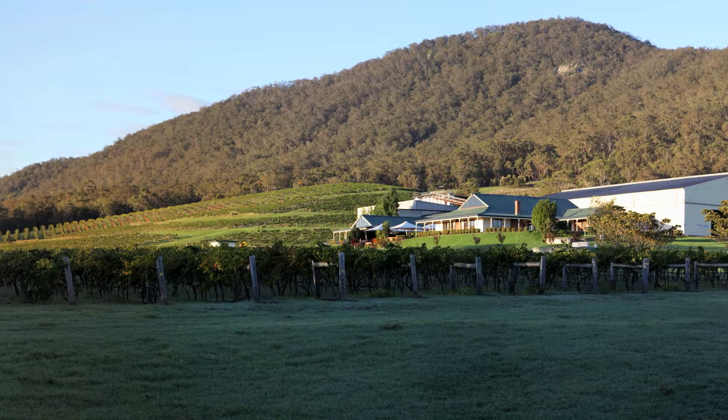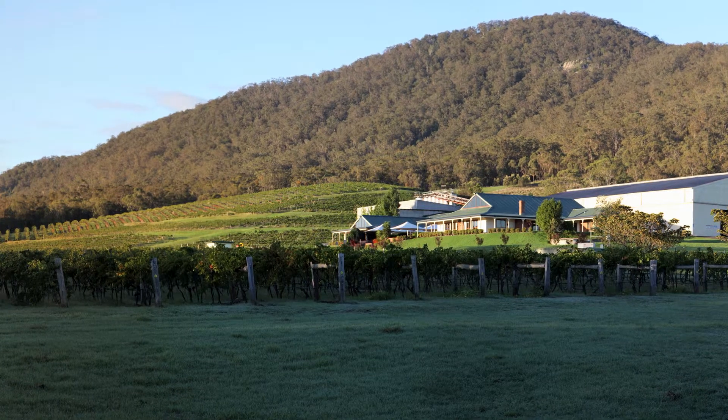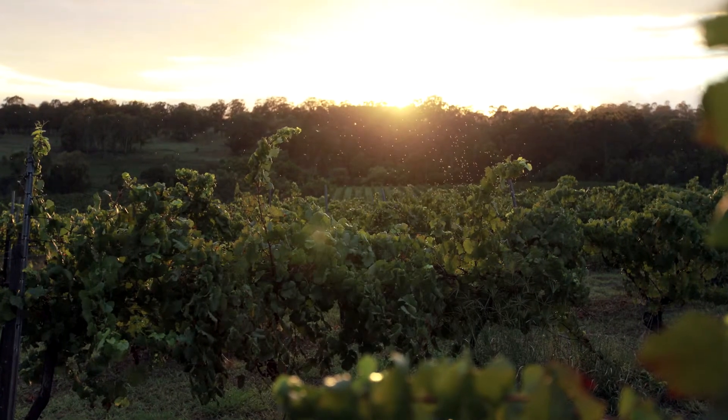Mount Pleasant is located in Percolbin, which is in the lower Hunter wine region of New South Wales. We've got 110 hectares in total under vine, spread across four different vineyards.